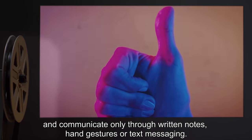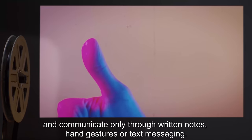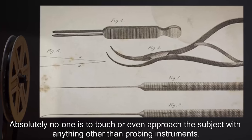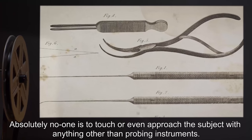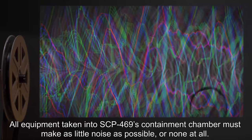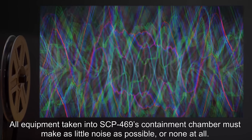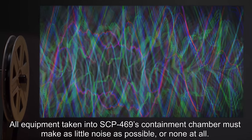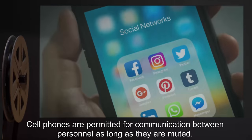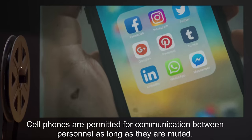Personnel must communicate only through written notes, hand gestures, or text messaging. Absolutely no one is to touch or even approach the subject with anything other than probing instruments. All equipment taken into SCP-469's containment chamber must make as little noise as possible, or none at all. Cell phones are permitted for communication between personnel as long as they are muted.